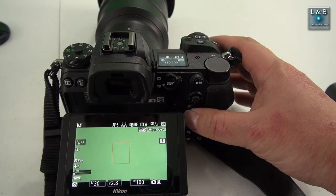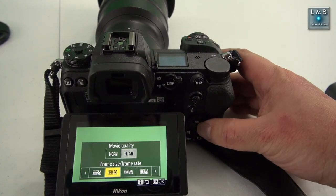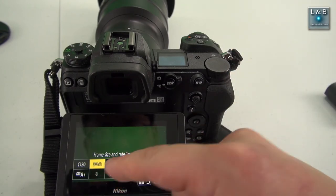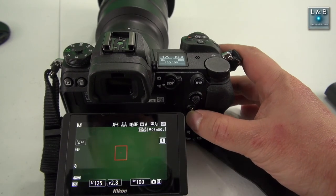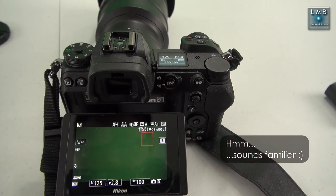I also found the top LCD useful on my Nikon D7100 and other DSLRs. For Sony to implement this, they could move the mode dial to the left, replace the exposure compensation dial with a smaller button to save space, and use the freed-up area on the right side for a top LCD screen.